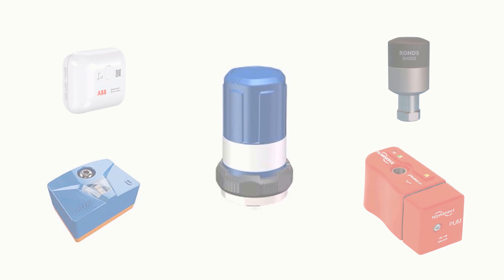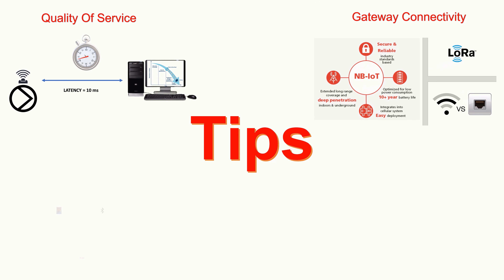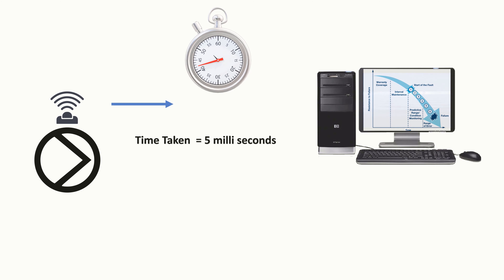Now let's look at the tips to choose the right sensor. There are several pump sensors available in the market right now, and many of them are quite good, so it is always tough to choose the one appropriate for your application. Tip number one: Quality of Service. On-time receipt of data packets is always crucial for taking necessary actions on equipment, so choosing the sensor that caters to your response time should be the first criteria.